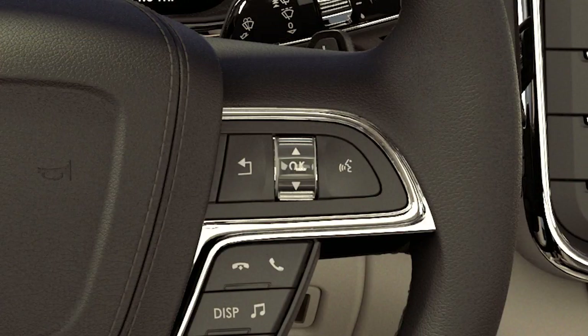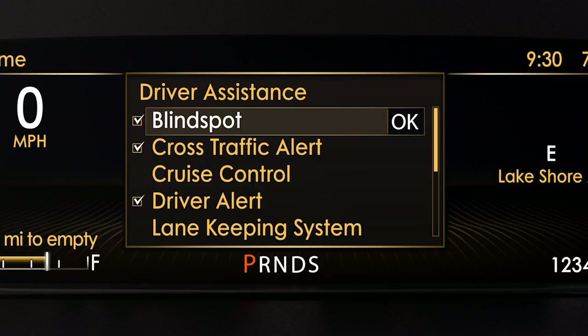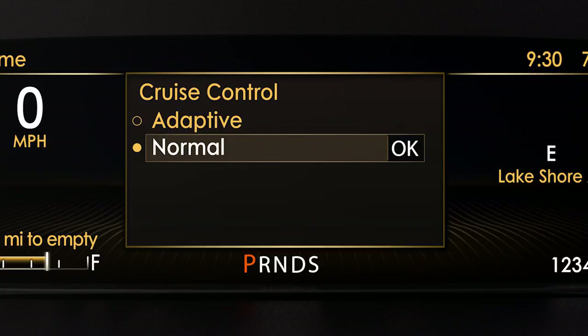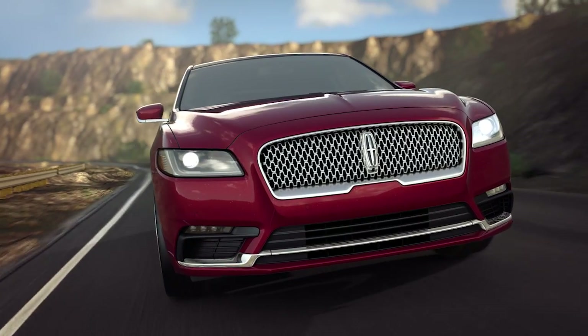To switch between adaptive cruise control or normal cruise, use the quick action menu control on your steering wheel and the information display. Select driver assist, then cruise control, then select adaptive to enable it, or normal for a conventional cruise control system, meaning it will not automatically adjust speed based on the speed of the vehicle in front of you.